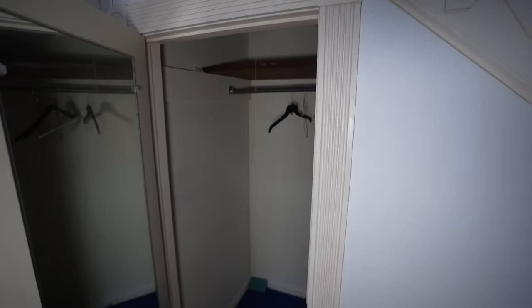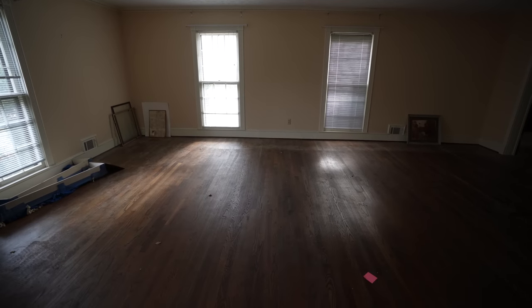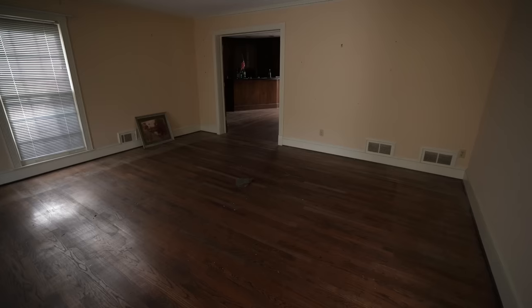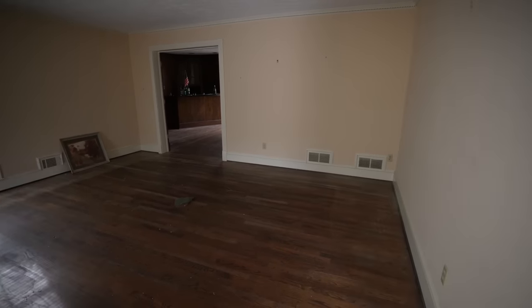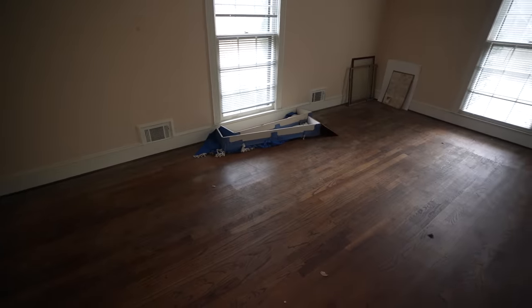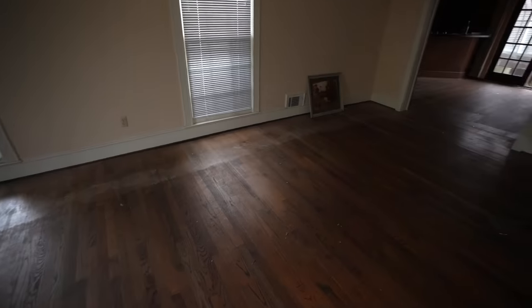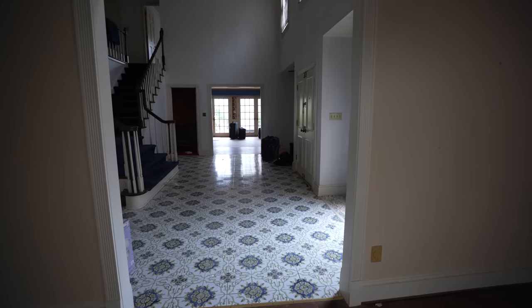Straight away this might be the dining room because it's right next to what looks to be the kitchen over in that area. It's empty but quite large — you could fit a really large table in here, great for family and friends. There are really nice hardwood floors still. For built in the 70s, this is what you see when you walk straight through.